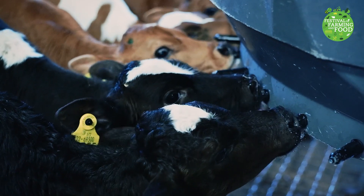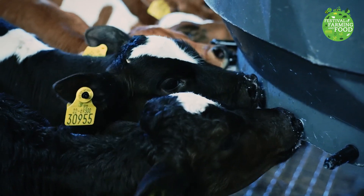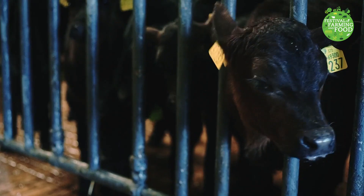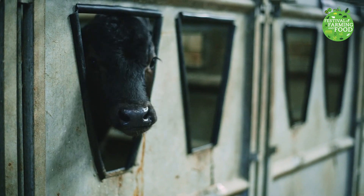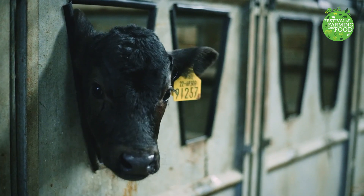Did you know that for a cow to make milk, she must first have a calf? A calf is the name for a baby cow. Cows usually have their calves after nine months, in the springtime. When the calf is born, the mother cow starts to make milk to feed her calf. She makes a lot more milk than she needs for one calf, which is why we get to enjoy the extra milk.